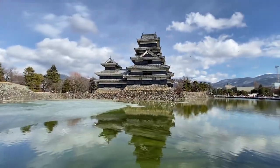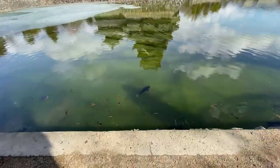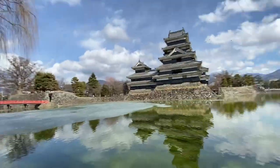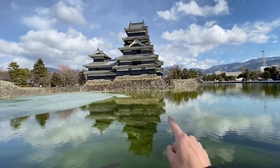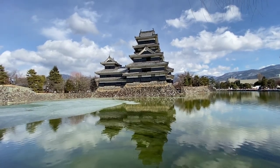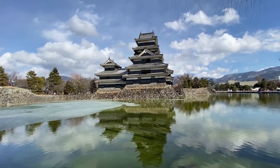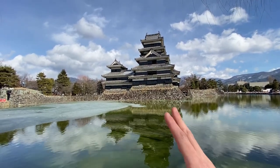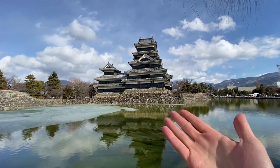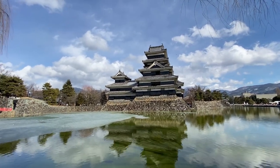There are indeed some fish in the pond as well. Apparently the castle has two moats — this is the first moat, and then there's a second moat that honestly I didn't see. I don't know if it even still exists. The castle has a bunch of fortifications. It started off as a small castle and then got bigger and bigger, and this is the final result. It looks great.